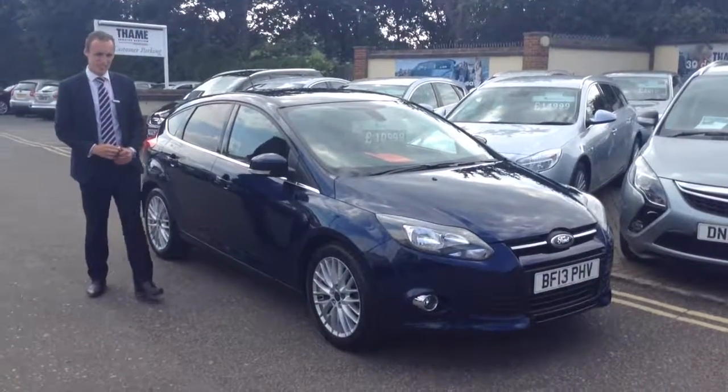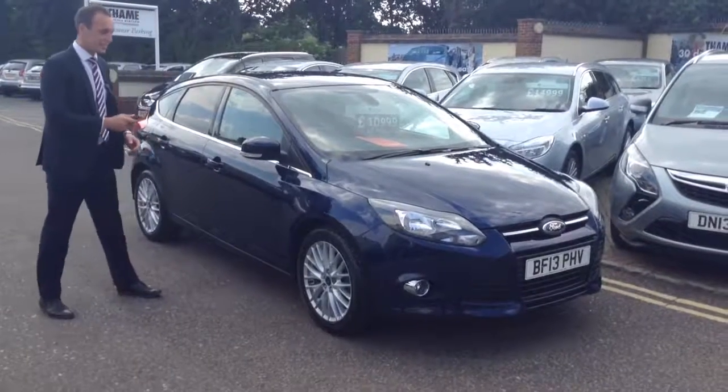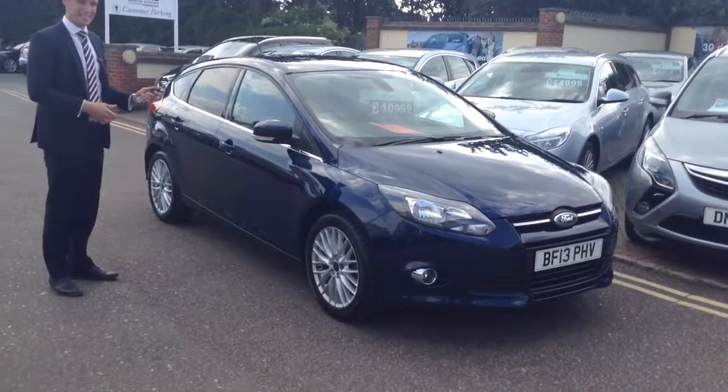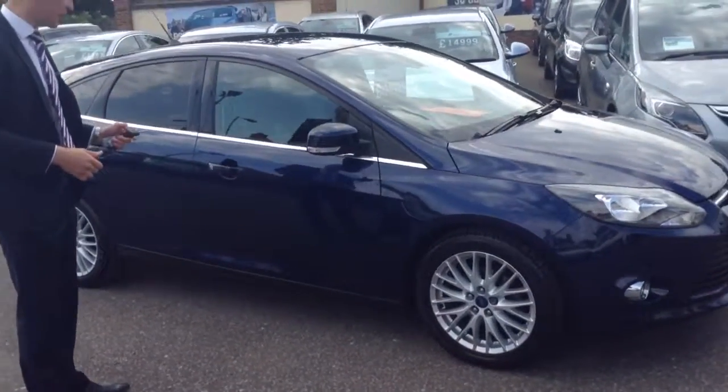Hello again, Rich here at Tames Service Station. I'll quickly talk to you about this Ford Focus we've taken into stock. Now this is the Z-Tex spec with the Appearance Pack, and it's in a colour called Ink Blue, which I think is my new favourite colour. It looks absolutely fantastic, I'm sure you'll agree.